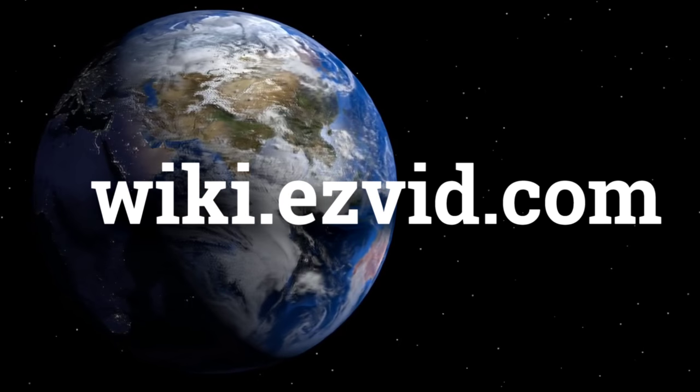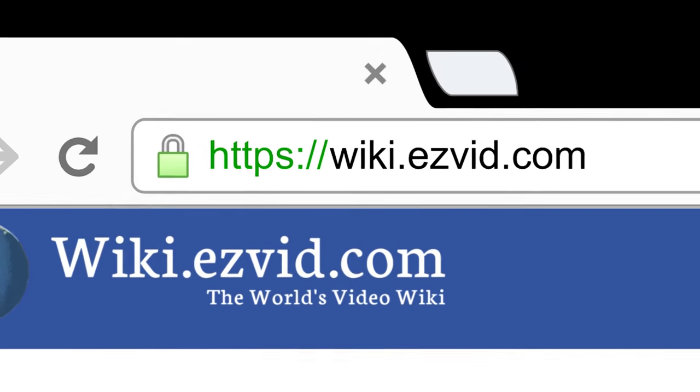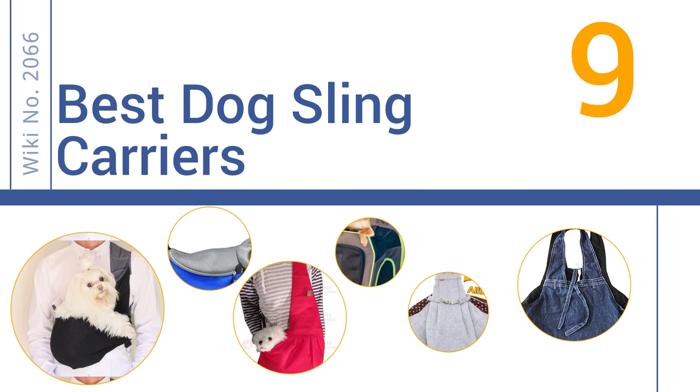wiki.easyvid.com. Search EasyVid Wiki before you decide. EasyVid presents the 9 best dog sling carriers. Let's get started with the list.